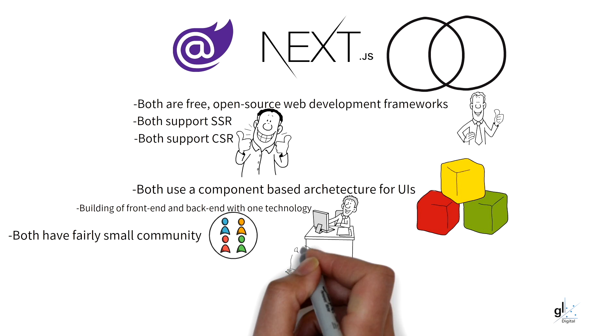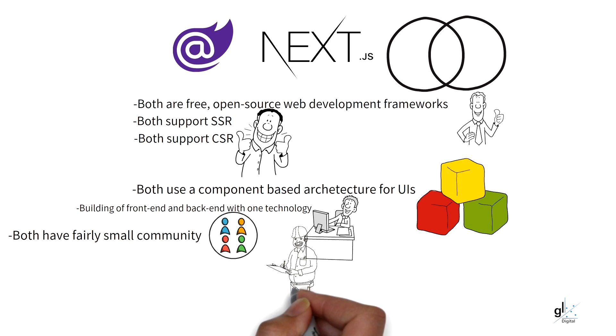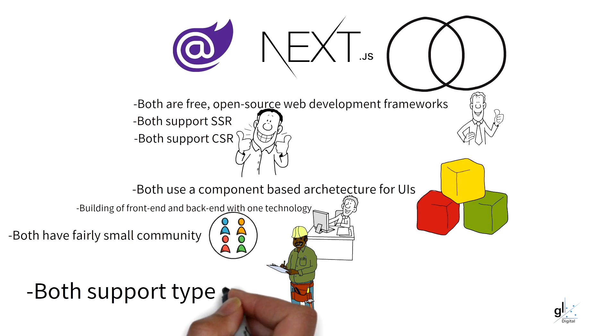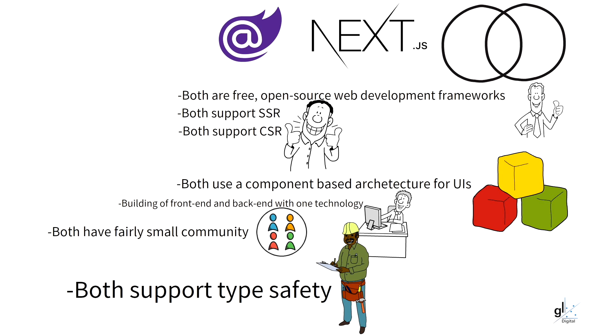Both technologies can leverage type safety. Even though JavaScript is a dynamically typed language, TypeScript is supported in Next.js applications, which means compile-time checks can be made regarding data types before release into production. With Blazor, C Sharp is a statically typed language and the C Sharp compiler checks that type-related issues are flagged before the Blazor application is released into the production environment.